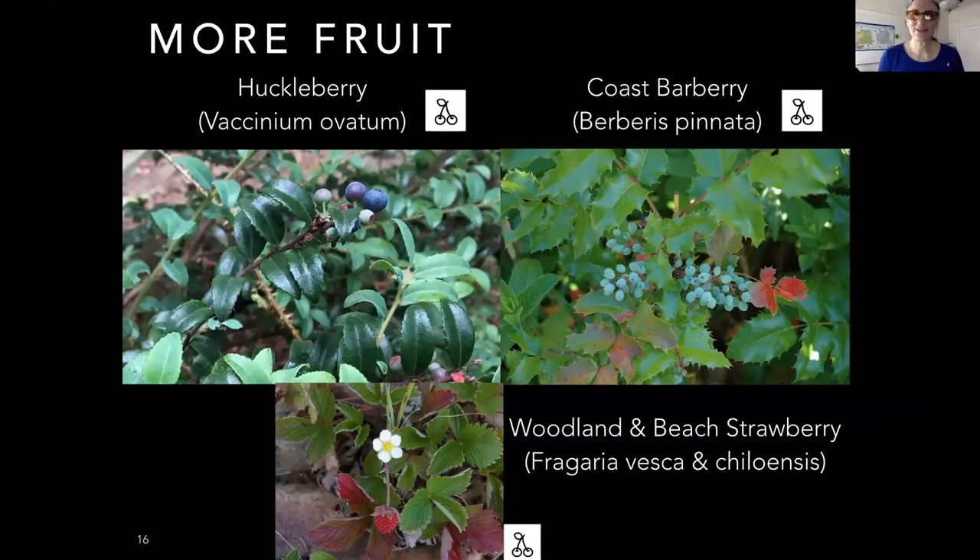Coast barberry is another important habitat plant. It blooms from December to February, making it really important as an early blooming flower for bees and hummingbirds. It has very bright yellow flowers, shiny evergreen leaves, and makes a wonderful hedge. It's a fantastic ecosystem plant and also comes in a flat version if you'd rather have it as a ground cover.